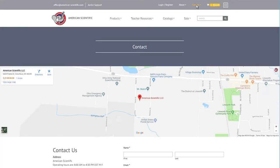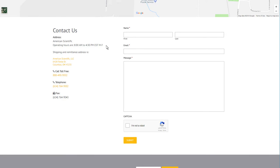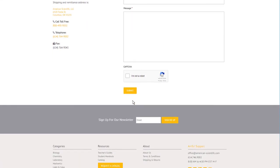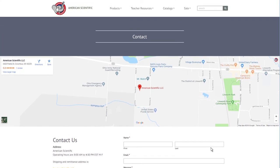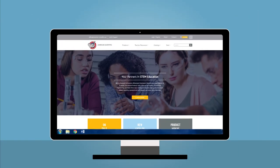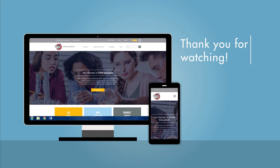Should you have any questions, comments, or concerns about our new website or any of our products, feel free to reach out to us. Our contact information is easily accessible throughout the website. And for even more AMSI updates, be sure to check out our social media, all linked at the bottom of our site. We hope that you find these new features useful and enjoy browsing our new website. Thank you for watching and we look forward to working with you in the future.